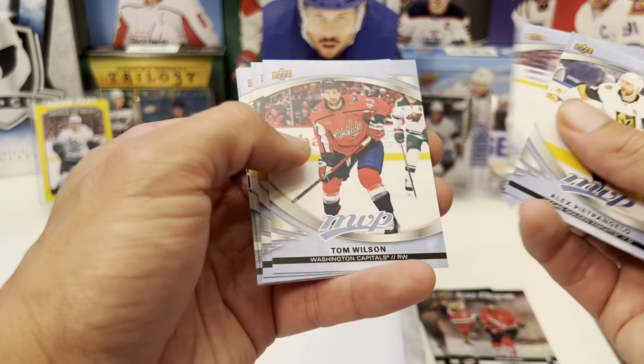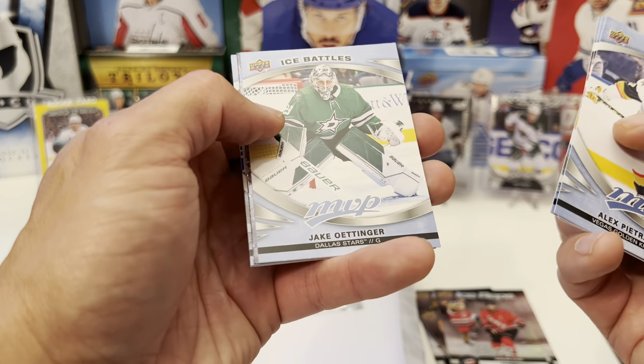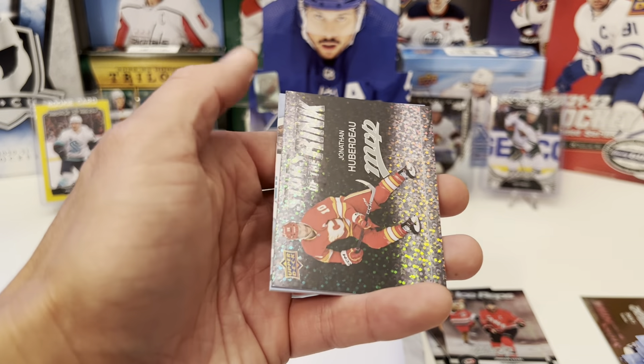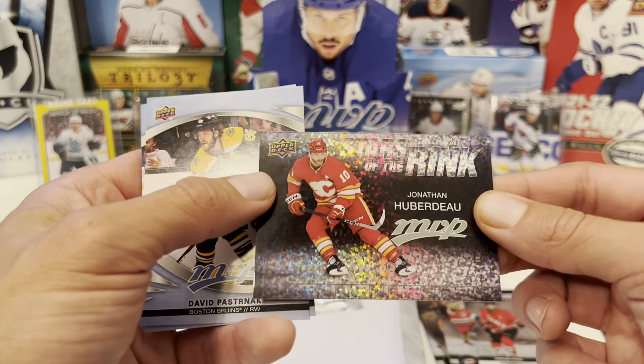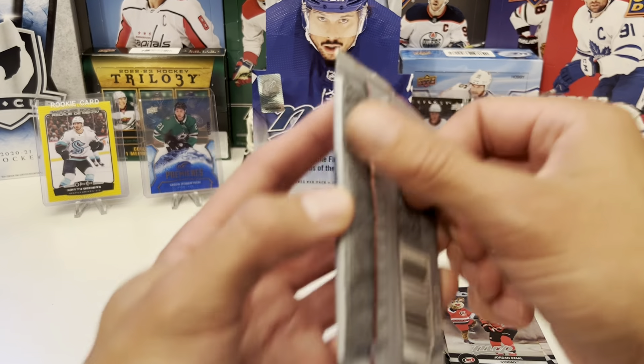Pietrangelo, Farabee, Tom Wilson — jerk. Jeremy Swayman, Ice Battles: Thomas Ott. Jake Oettinger. We have a Stars of the Rink: Jonathan Huberdeau. Pasta and Mikhail Sergachev.